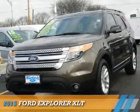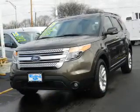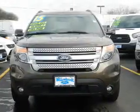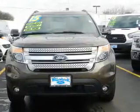Presenting the 2015 Ford Explorer. It's powered by front-wheel drive, a 3.5-liter, 6-cylinder engine, and an automatic transmission.